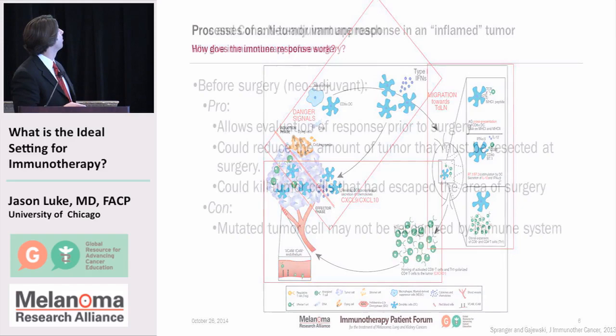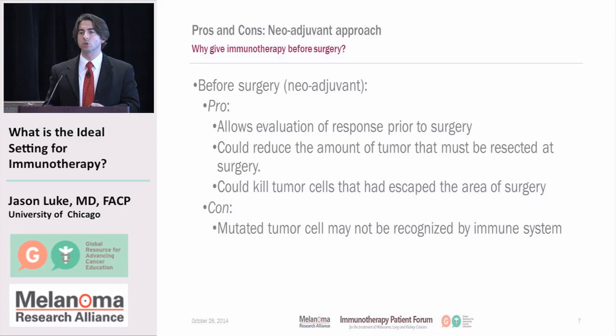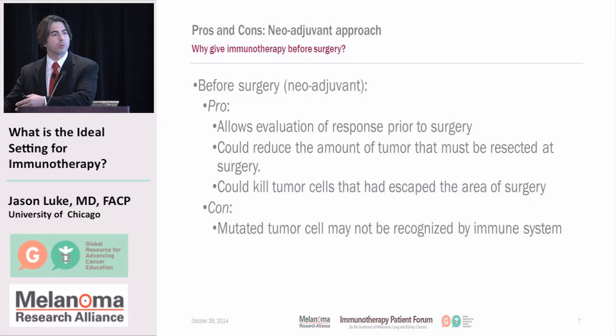What would the pros and cons be of these different approaches? With a neoadjuvant approach — treatment before surgery — the pros could be to allow evaluation of the response before surgery: is the treatment shrinking the tumor? Could it reduce the amount of tumor that has to be resected, since a smaller surgery is better than a larger surgery? And could it possibly kill any cells that had already gotten away? At the same time, cells that had gotten away may have different mutations, so if you mount an immune response against the primary tumor, it may not treat those cells that already escaped.